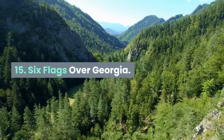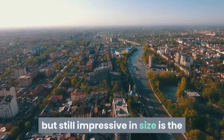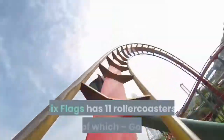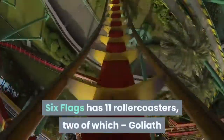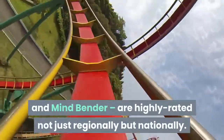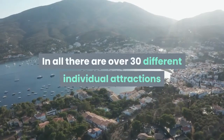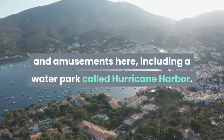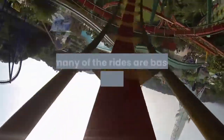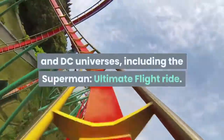Fifteen: Six Flags Over Georgia. Around half the size of Mackintosh Reserve Park but still impressive is the Six Flags Over Georgia amusement park. Six Flags has 11 roller coasters, two of which — Goliath and Mind Bender — are highly rated not just regionally but nationally. In all, there are over 30 different individual attractions and amusements, including a water park called Hurricane Harbor. Superhero fans should note that many of the rides are based on characters from the Marvel and DC universes, including the Superman Ultimate Flight ride.